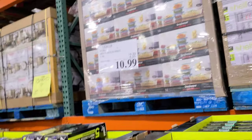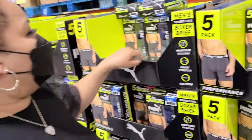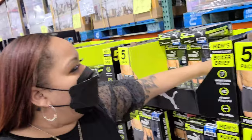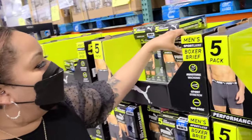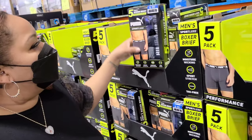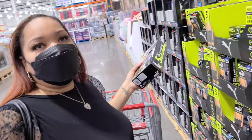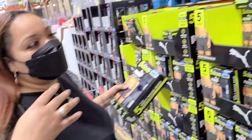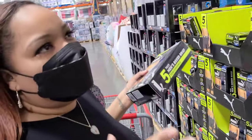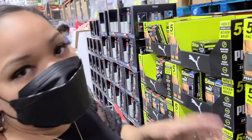Underwear is on sale too — Pumas. You get a five-pack and it's four dollars off, making it 10.99. That's a good deal. When we first bought them they weren't on sale. From what I understand, Costco will honor discounts — if you get it after the sale date they'll refund you. We should get refunded four dollars because we came about a week and a half ago and bought this for 14.99.